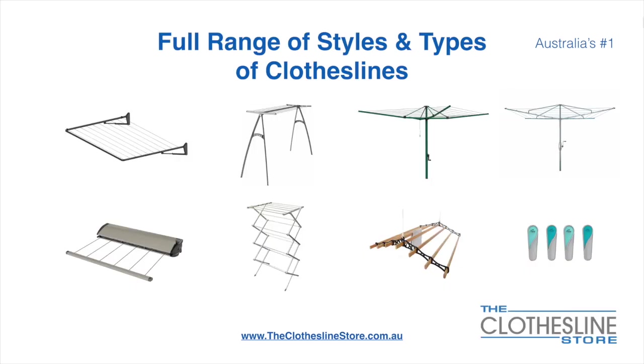At the Clothesline Store we have a full range of styles and types of clotheslines. These include folding frame clotheslines which can fit on a wall or a post, the popular portable clothesline, folding head rotary hoists, fixed head rotary hoists, retractable clotheslines, indoor-outdoor airers, ceiling-mounted airers, and accessories which include products such as pegs.